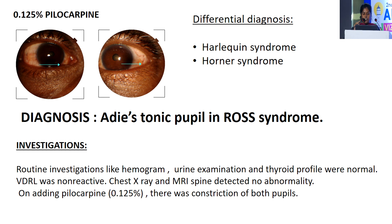Investigations: routine investigations like hemogram, urine examination and thyroid profile were normal. VDRL was non-reactive. Chest X-ray and MRI spine detected no abnormality. On adding pilocarpine 0.125%, there was constriction of both pupils.